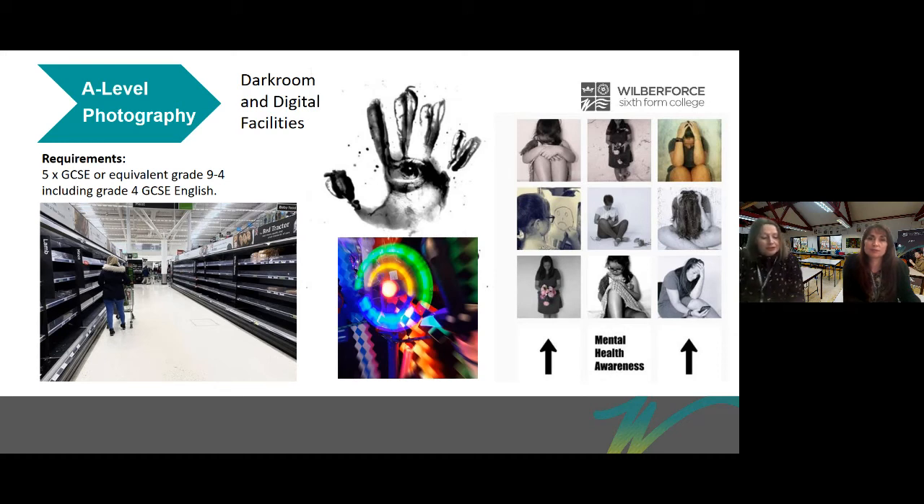You will be introduced to the magical side of our fully functioning darkroom and use traditional techniques to create photograms, pinhole photos and experimental images from your digital photos. Alongside this you will also have the opportunity to explore other time-based approaches such as video and time-lapse, and also to work with new technology like our laser cutter.